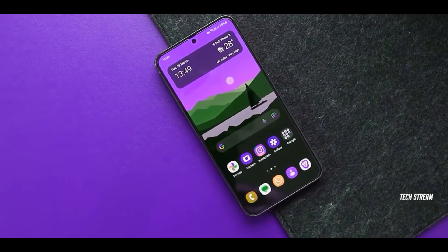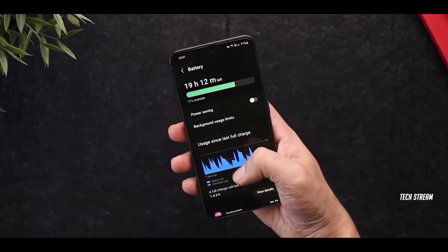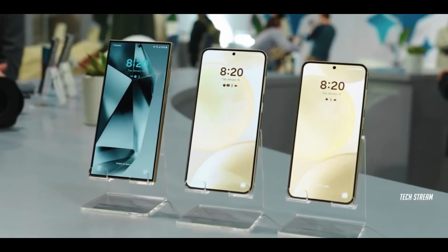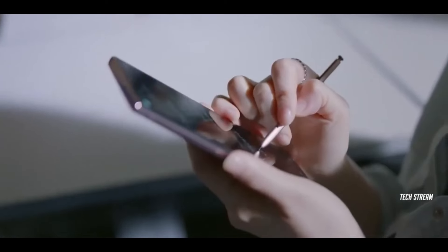As many of you know, Samsung's A-series phones have become extremely popular as they offer many flagship-level features at a more affordable price point, and the Galaxy A55 is looking to be Samsung's most powerful mid-ranger yet for 2024.